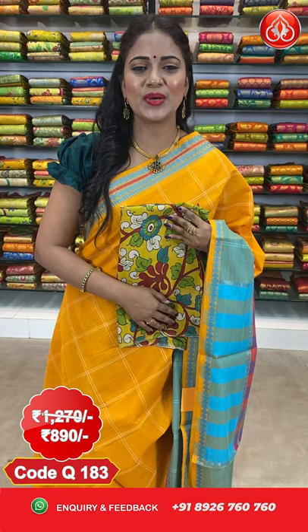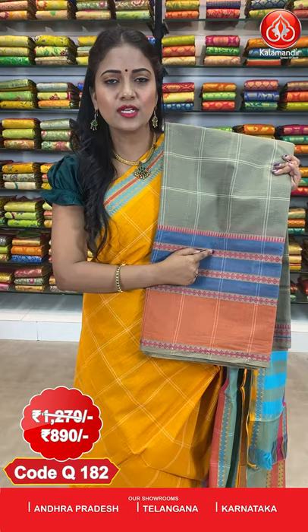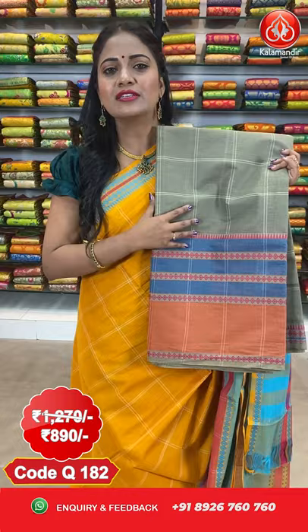Next saree. Here comes a Mehendi green and orange color combination — very different. All over the body, we got checks. Coming to the border, it's a huge border divided with blue and orange color combination. We also got thread weaving diamonds and cute temples — very different, I love this border. Coming to the pallu, it's contrast with stripes. This beautiful saree is also paired up with a contrast Kalamkari blouse — very nice combination.